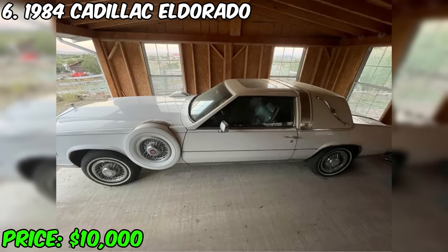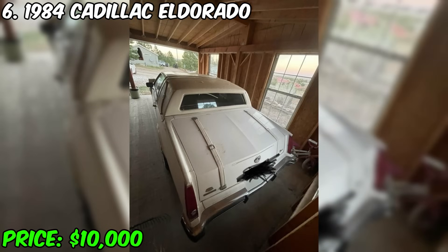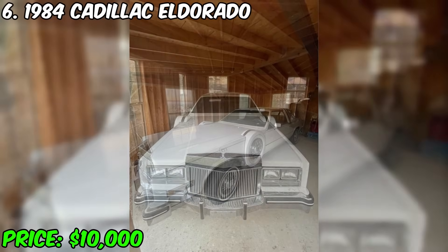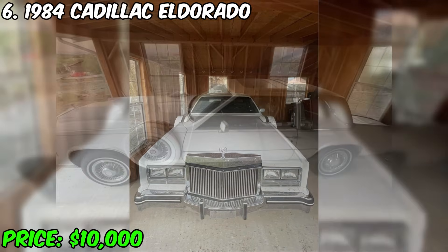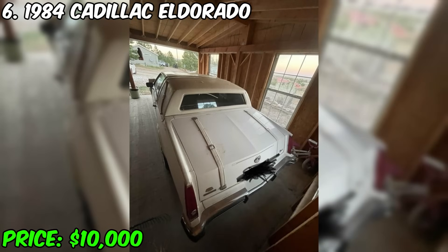The 1984 Cadillac Eldorado is on sale, which is an ideal option for connoisseurs of classics. The car has traveled only 54,000 miles and is in immaculate condition. It is equipped with an automatic transmission and has an exterior white color, which in combination with the blue interior gives it a stylish look. This Cadillac Eldorado is a single-owner car, and full payment has been made for it.